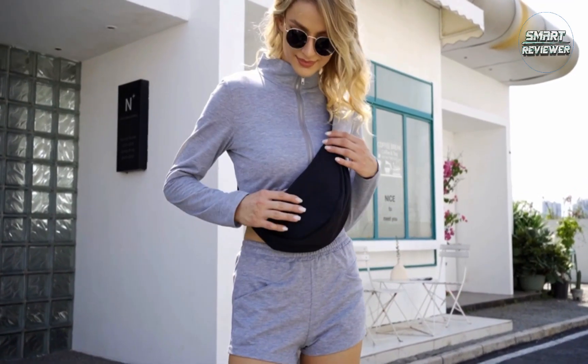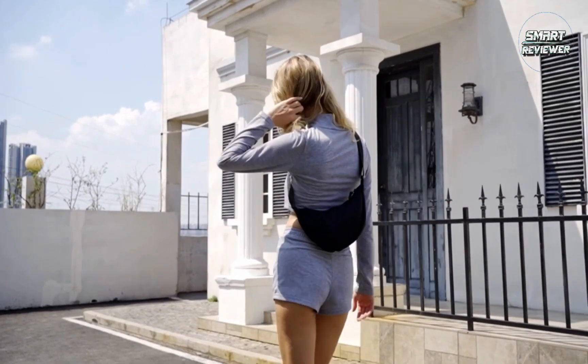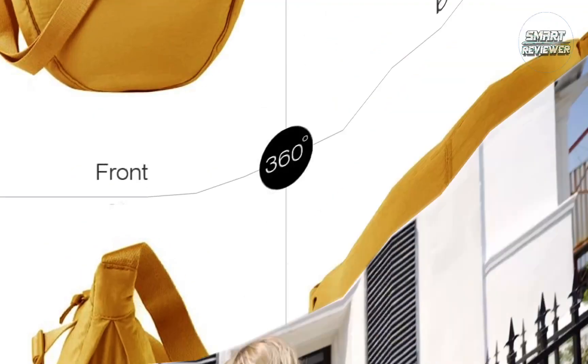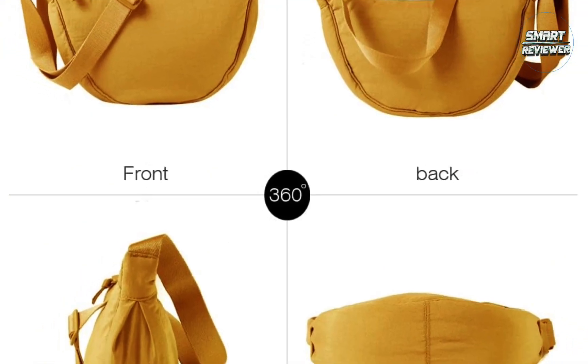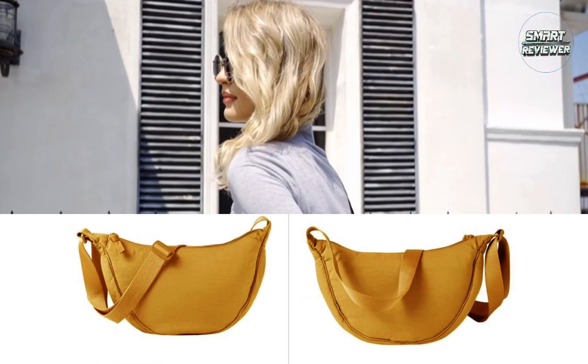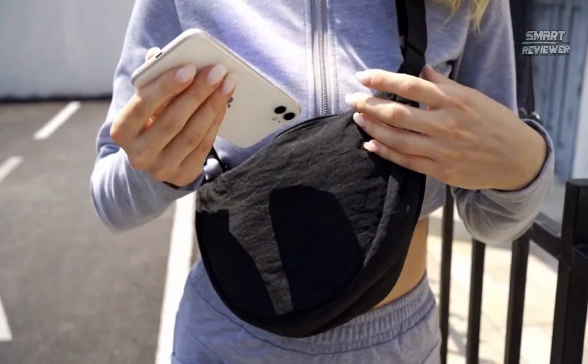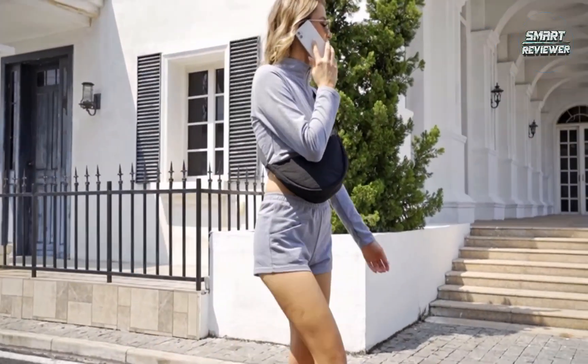The Compact Nylon Fanny Pack is your perfect everyday companion whether you are going to work, school, travel, shopping, dating, or to the beach. This simple and beautiful bag is also a great gift for friends and family during any festival — for boys and girls alike. It can be used as a gift for Valentine's Day, birthday party, New Year, Christmas, Mother's Day, Father's Day, and more.